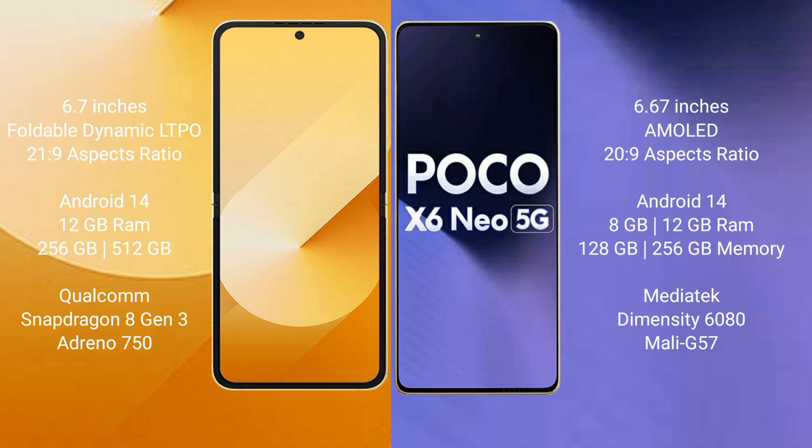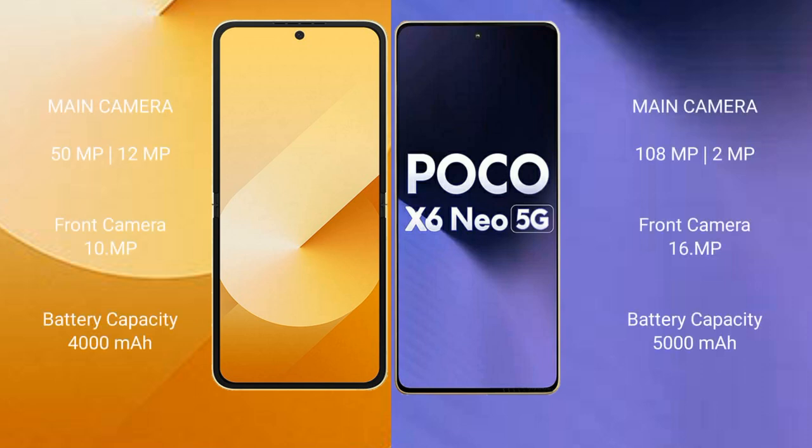The Samsung Galaxy Z Flip 6 runs on Android 14, while the Xiaomi Poco X6 runs on Android 13. The Samsung Galaxy Z Flip 6 comes with 12GB RAM and 256GB or 512GB internal storage, powered by a Qualcomm Snapdragon 8 Gen 3 processor with Adreno 750 GPU. The Xiaomi Poco X6 comes with 8GB or 12GB RAM and 128GB or 256GB internal storage, powered by a MediaTek Dimensity 6080 processor with Mali G57 GPU.